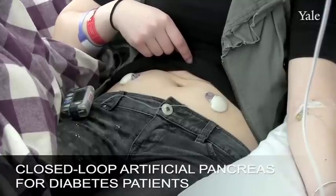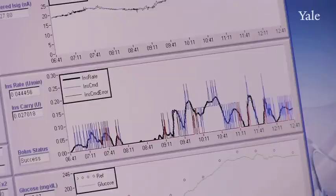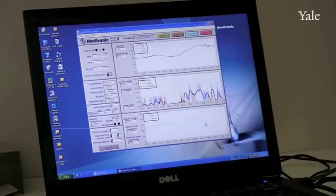One is the insulin pump and the other is a continuous glucose monitor, and basically they talk to each other. The continuous glucose monitor will send information to the pump saying my blood sugar is high.